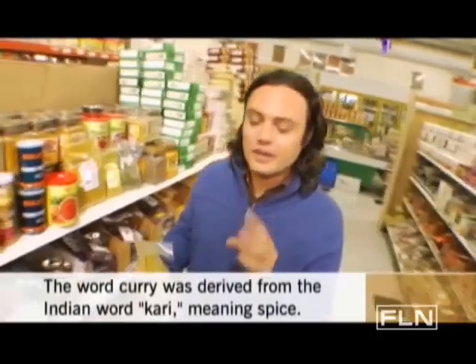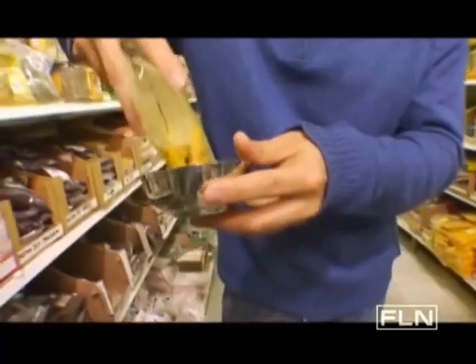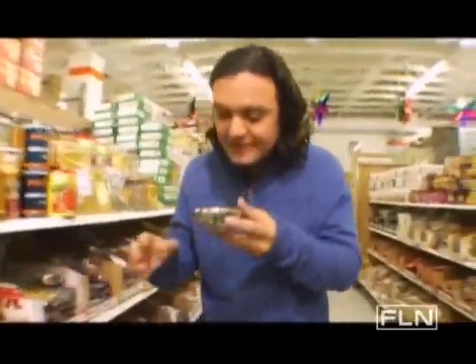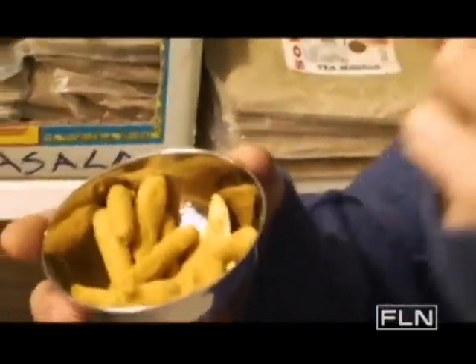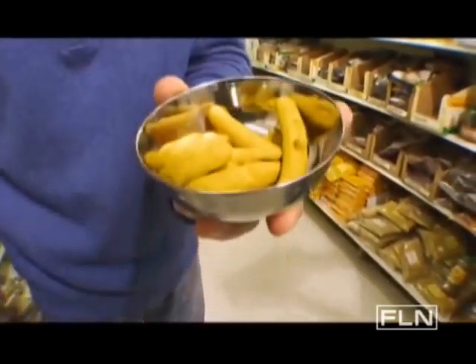Here's what gives curry that beautiful golden color — this is turmeric root. It's an amazing flavor and a fantastic smell. It almost has a little bit of a soapy smell, but in a great way. Very, very pungent. You see how beautiful the color is, and this is where the color of your curry is coming from.